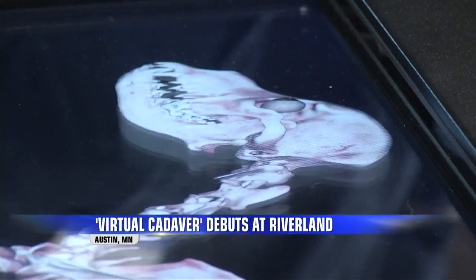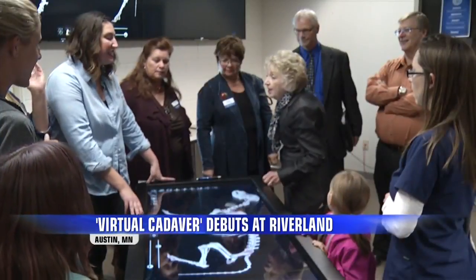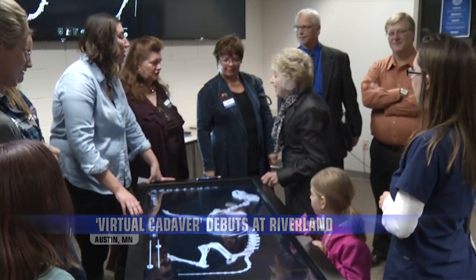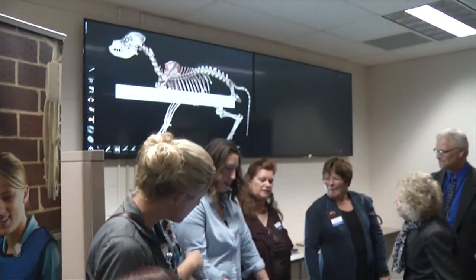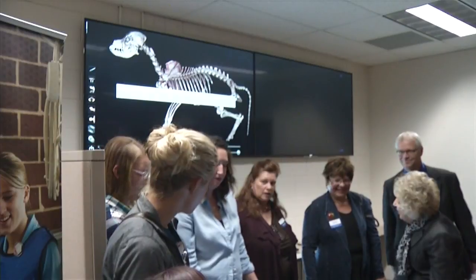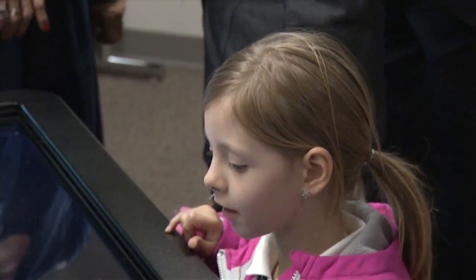It's called the Anatomage, and really, it's a virtual cadaver. Riverland Community College was the first educational institution in Minnesota to get one. The machine was purchased with the help of community donors, and Thursday was a demonstration.